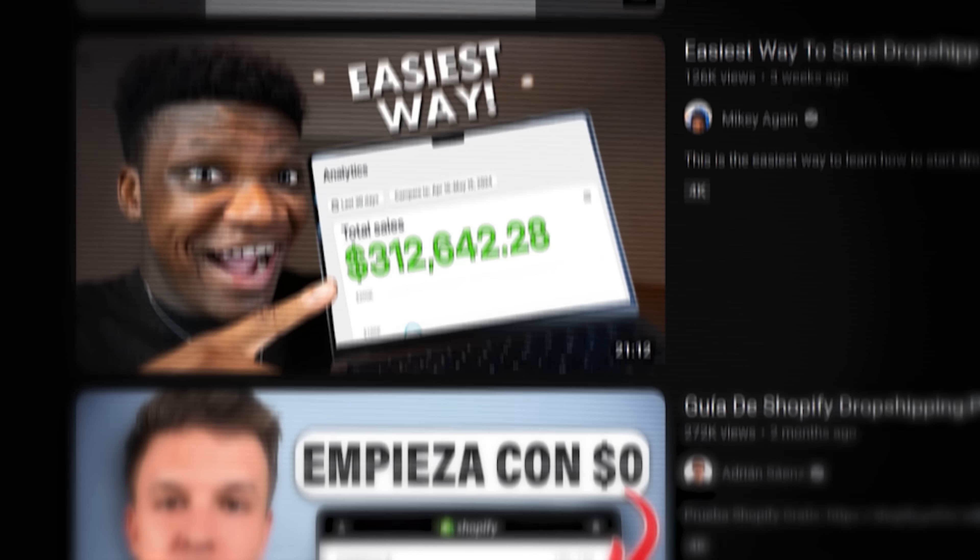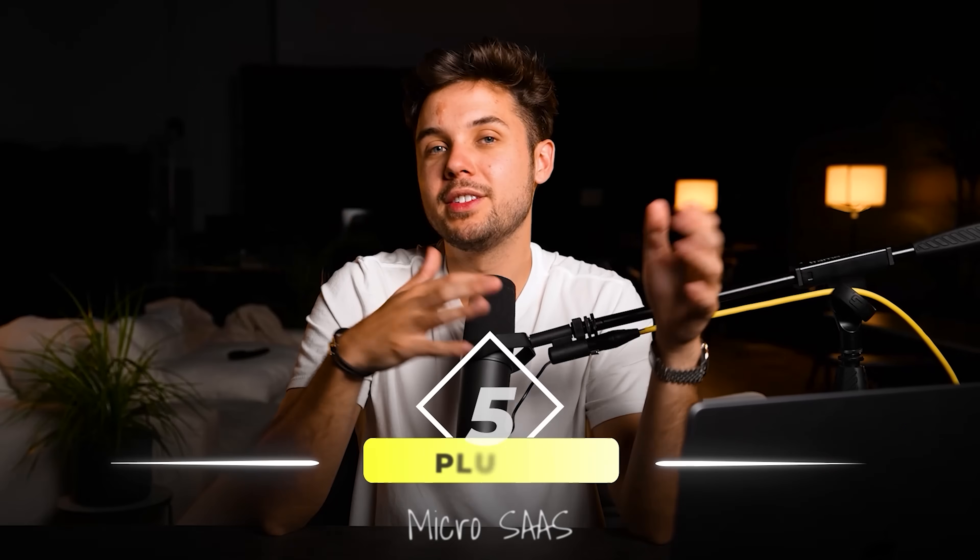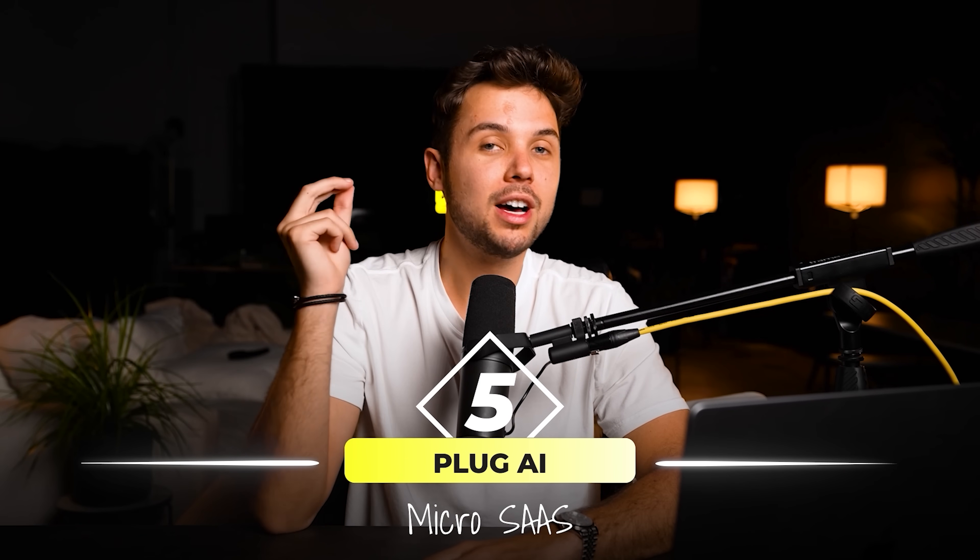Good marketing is focused on helping a viewer achieve a desired outcome. This is a lot like Shopify and dropshipping — many people make videos on how to start a dropshipping business, and Shopify just happens to be the tool you use. Moving on to the fifth micro SaaS: Plug.ai.